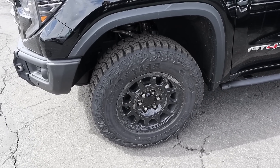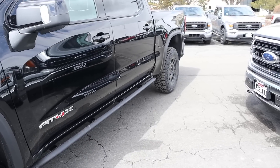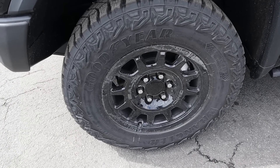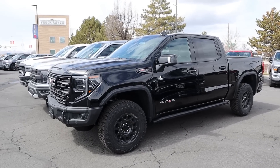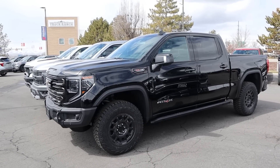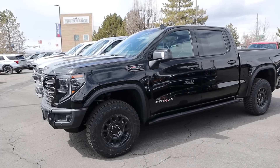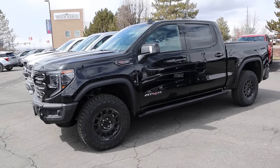Around the side of the AT4X, we've got 33s wrapped around 18-inch wheels front and rear. You can see the specialty wheels that come with the AEV package. This is the only standard-body truck — it doesn't have a wide body like the other two — but it's still pretty aggressive with the fenders and cool fender flares. There's the AT4X badge and rock rails on the side.